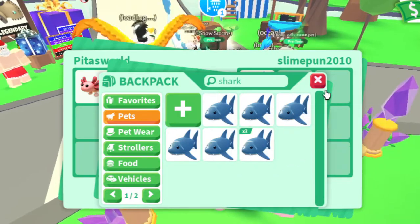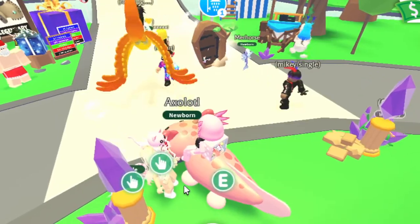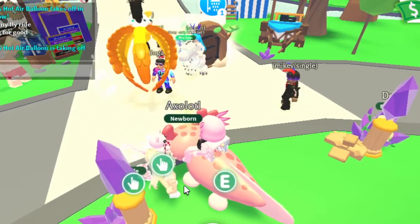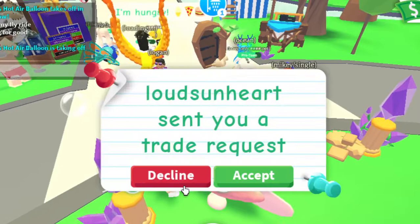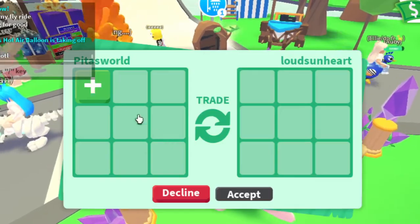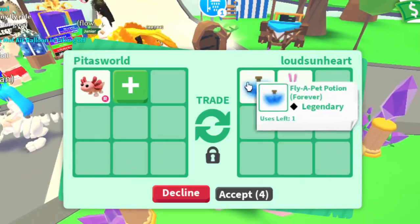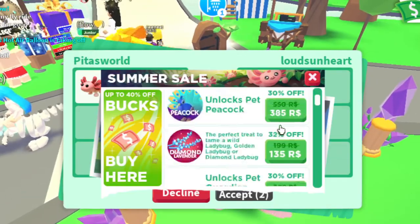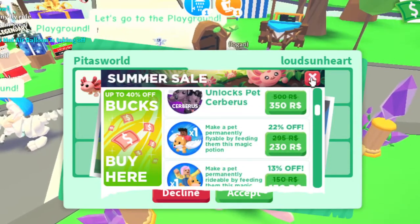Now someone's offering a shark — I think sharks are over. I have four, five, six, seven, eight sharks. That's a really good offer, but I just got the axolotl like two minutes ago, so I'm going to decline.